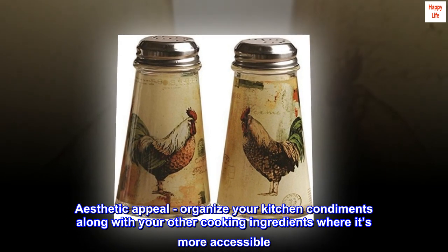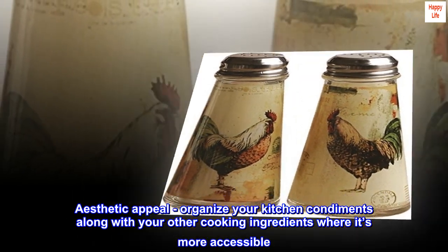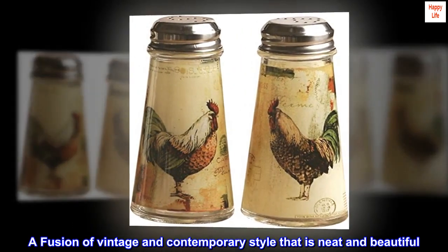Aesthetic appeal — organize your kitchen condiments along with your other cooking ingredients where they're more accessible. A fusion of vintage and contemporary style that is neat and beautiful.